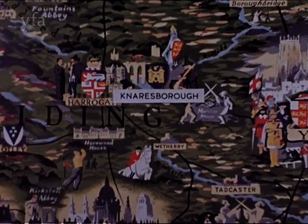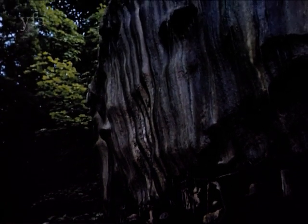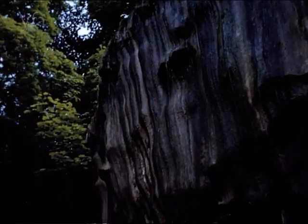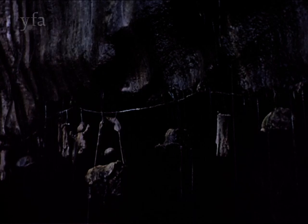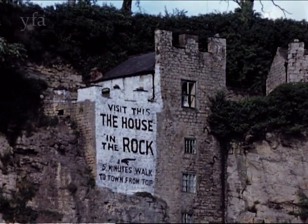The district around Harrogate and Knaresborough is rich in mineral springs, but none more curious than the dropping well at Knaresborough, which has the property of turning objects into stone. In actual fact, anything hung in the dripping water becomes slowly coated with a stone-like layer of lime, deposited by the water which is a saturated solution of calcium salts. Also at Knaresborough is Fort Montague, a house hewn out of the living rock of the cliff side.